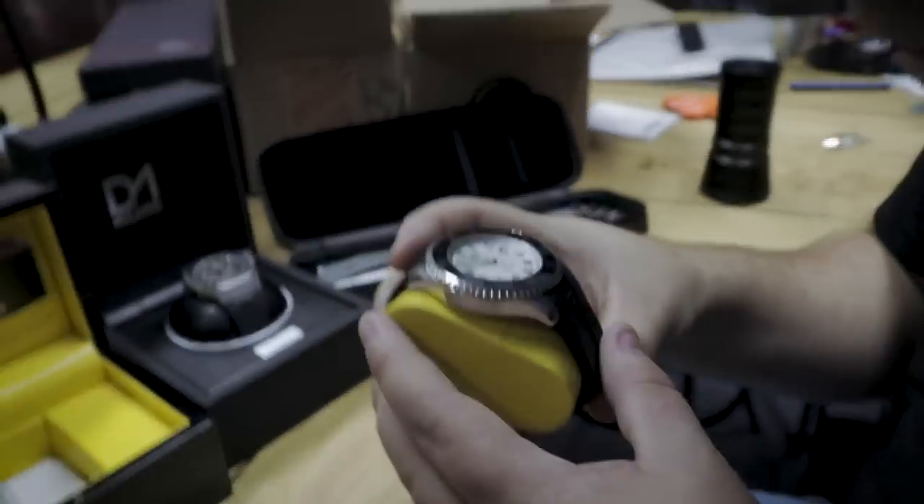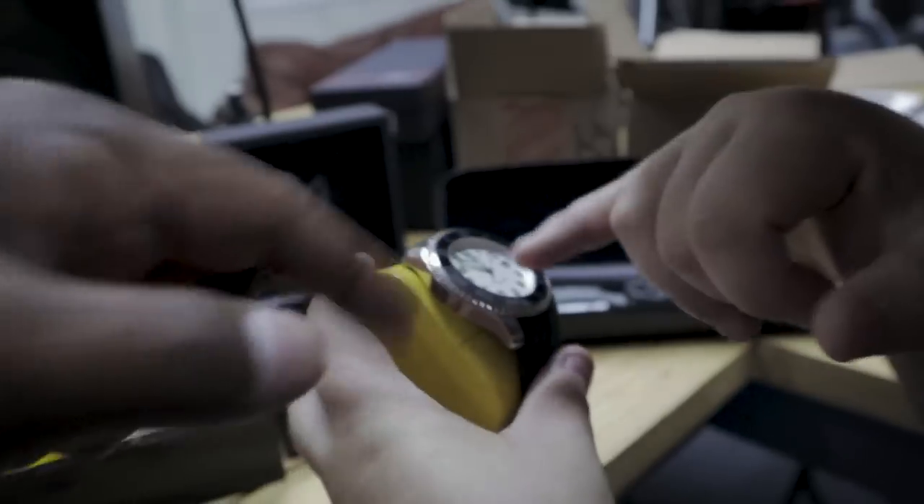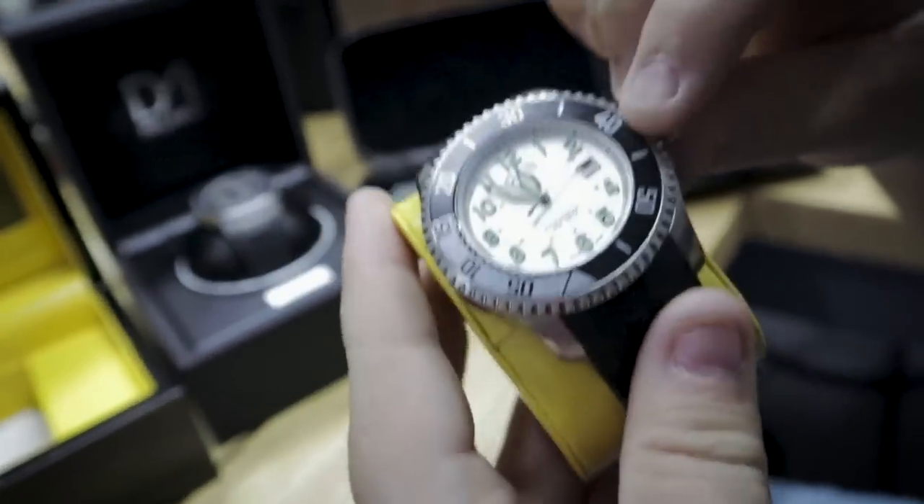It's got the date in there as well, and it has military time if you look at it really closely — the hashes are on the inside. 13, 14, 15, 16 — it does have military time on the inside.